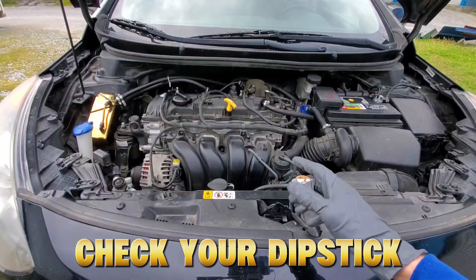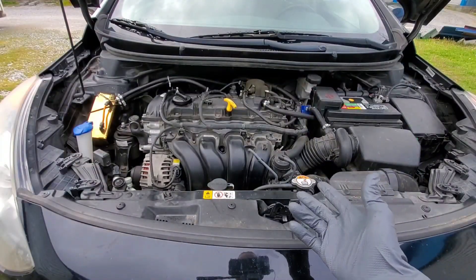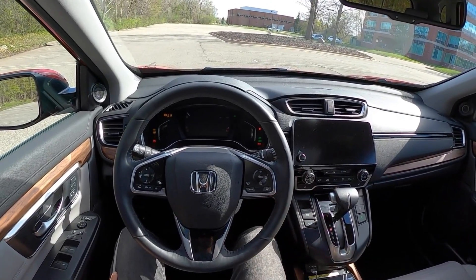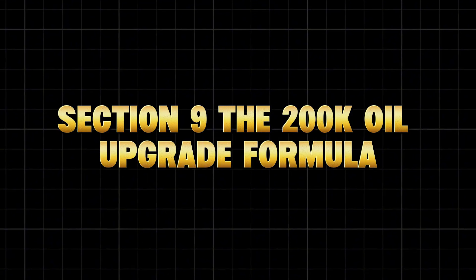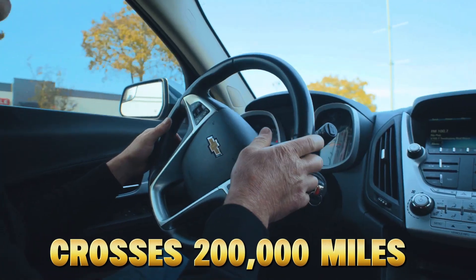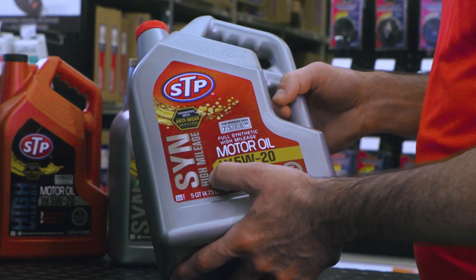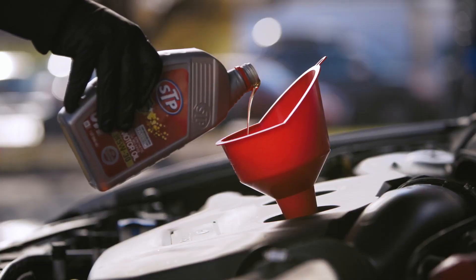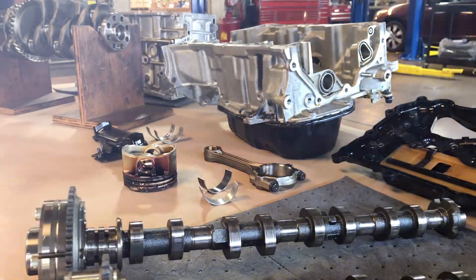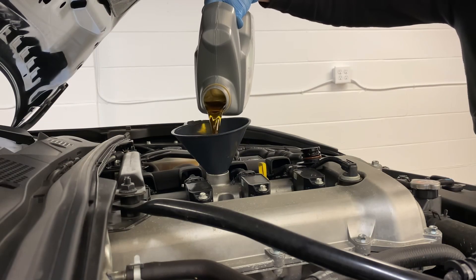So next time you check your dipstick, don't just look — feel and smell it. Your nose can tell you more about your engine than a warning light ever will. When your engine crosses 200,000 miles, you don't need magic potions. You need a smart, science-based formula that adapts to wear. Here's the four-step system veteran mechanics and rebuilders use to keep old engines running like new.